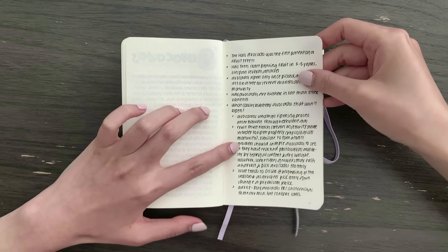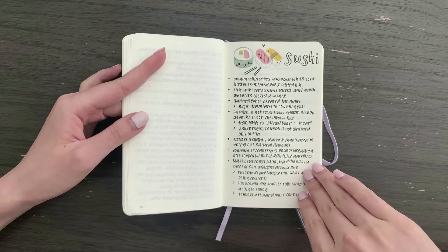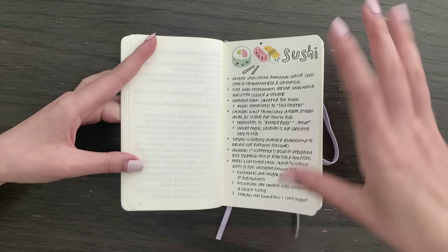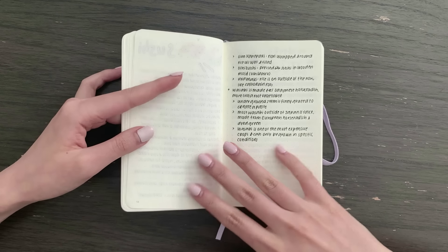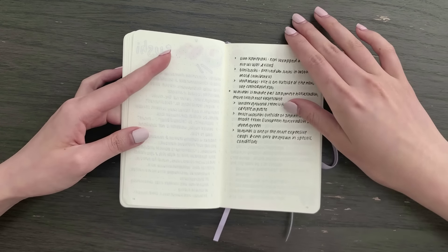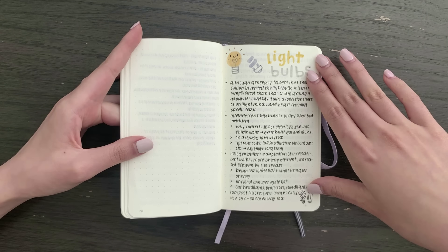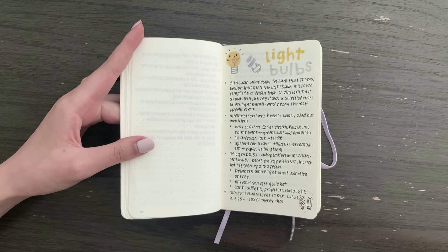The next section is about sushi. I wrote about all the different types of sushi and sashimi — which is technically not a form of sushi because it doesn't involve rice — and I also made some notes about wasabi.